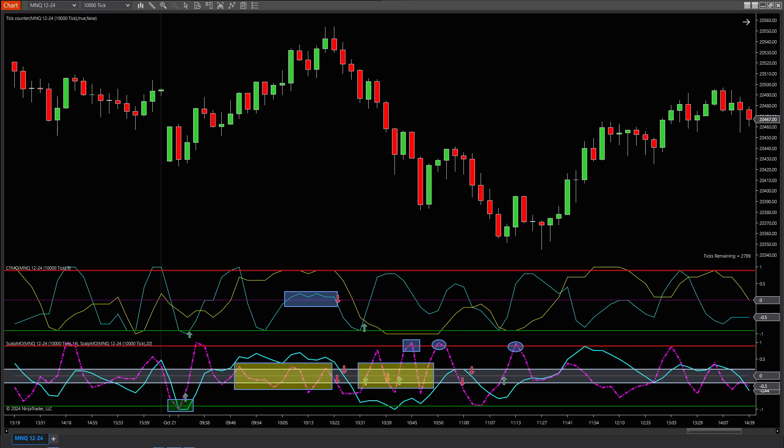Today's session is the perfect reminder — not every setup is a good one. Knowing when to get in and when to stay out is what separates the winners from the wish-I-hadn't-traded-that crowd. I hope this breakdown helps you see the difference, so you're ready to nail the next session with confidence.